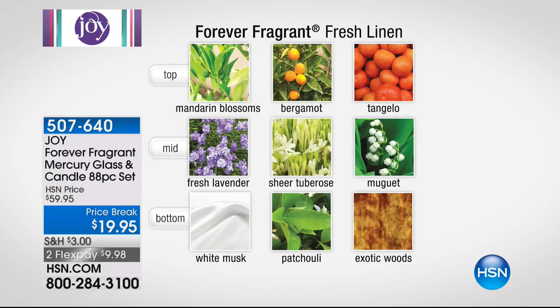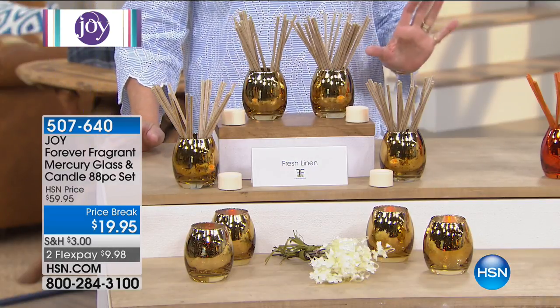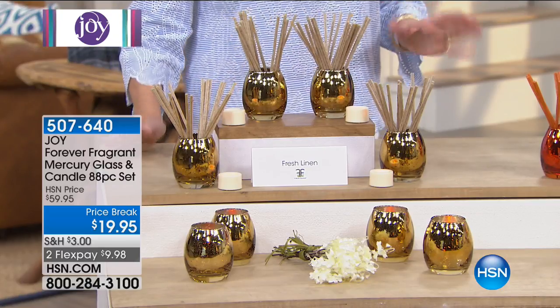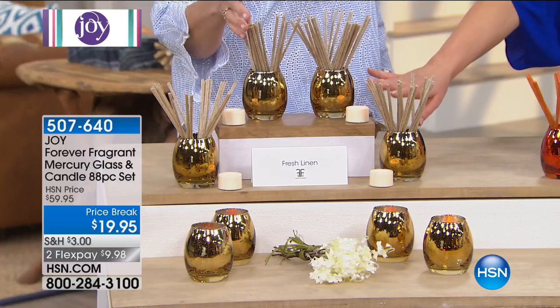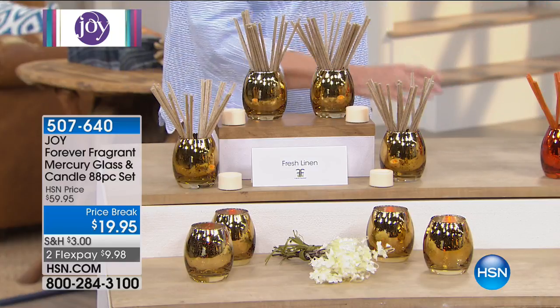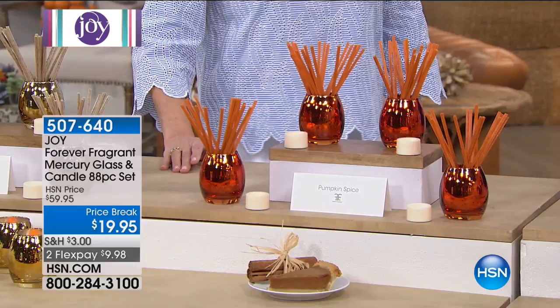That's why we can say it works like a high-tech sponge. The gorgeous gold mercury vases are beautiful year-round — grab it now and use it later. This is going to look great especially during the holidays if you like those gold touches in your home. That's fresh linen. Moving on, and right on time for harvest — this is pumpkin spice.